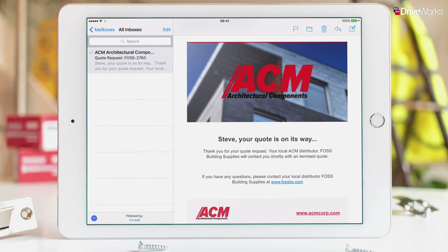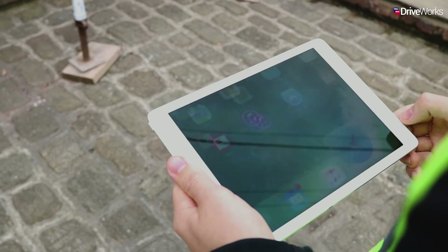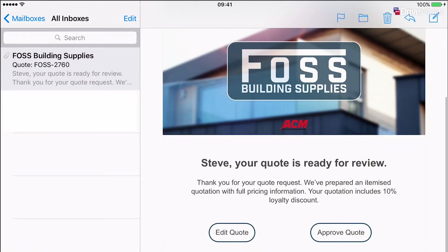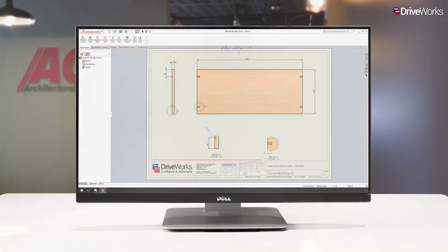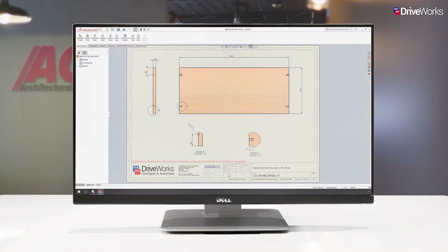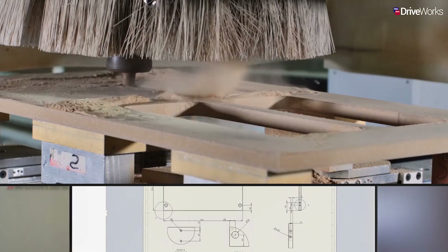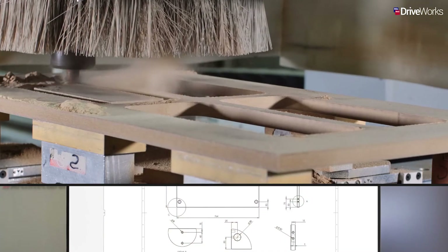Steve then receives an email from Karen with the updated quote. He's able to review, edit, reject or accept it. Once the quote has been approved, the manufacturing information for the custom components is created automatically and sent to the shop floor at ACM. Using the unique manufacturing data created by DriveWorks, work can begin quickly and ACM can fulfil Steve's order in record time.